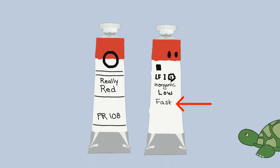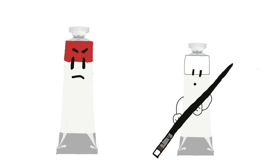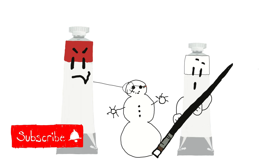Drying time is helpful to know if it is going to be a slow or fast dryer, relatively speaking. And the tint power, which is essentially going to tell you how much of a bully your pigment is — is it going to take over everything it's mixed with, or barely noticeable? The bigger the bully, the higher the tinting strength.